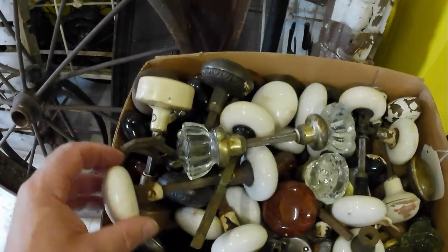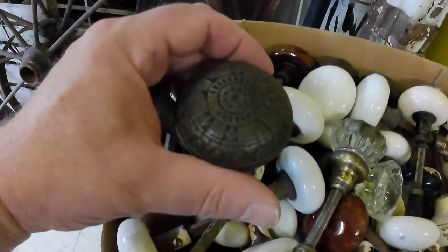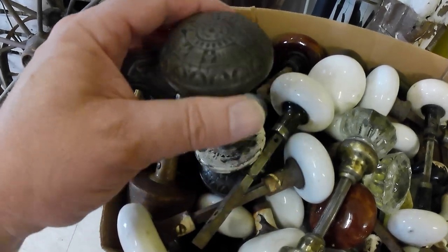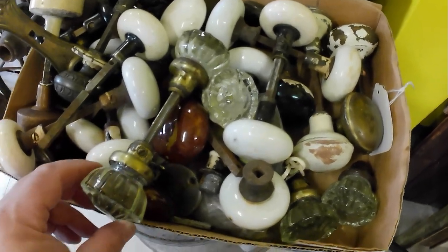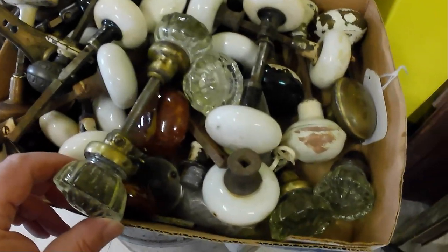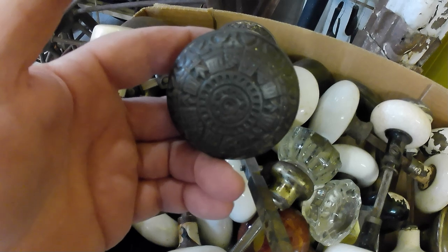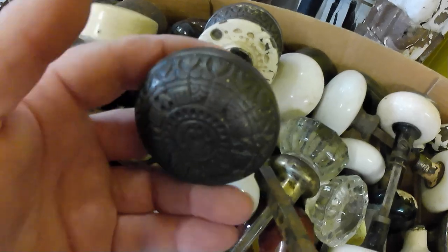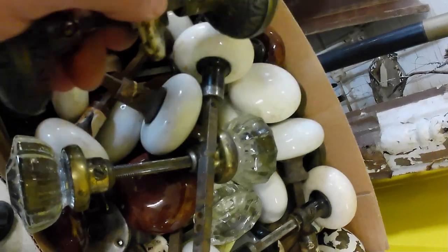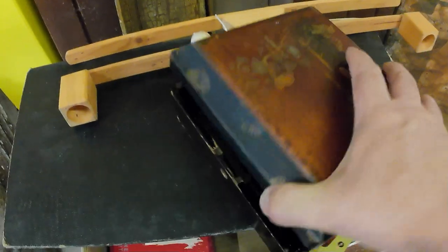Also got a whole tray of doorknobs - tons and tons of doorknobs, including two East Lake ones. I don't think these cost me more than fifteen dollars for the tray, so I'll do just fine on those. There's probably a hundred and a half worth of doorknobs there, maybe more, once I get pricing them out. The East Lake ones are probably worth fifteen to twenty-five dollars a piece - probably twenty-five is closer, so that's fifty dollars right there with the back plates.